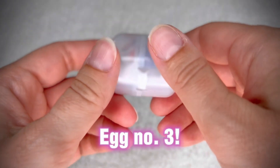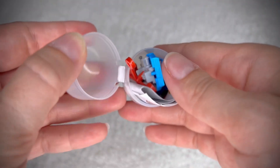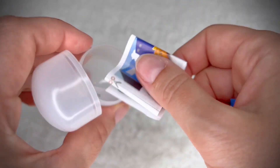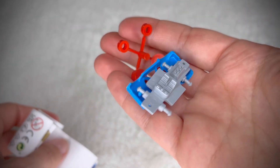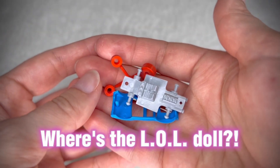This is the third egg — the yellow doll should theoretically be here, but wait — it seems like a faulty package that doesn't have the promised rubber doll. Are these cars? Yeah, well that's nice, but where's the LOL doll? Can somebody explain?